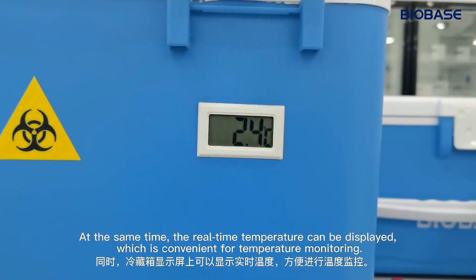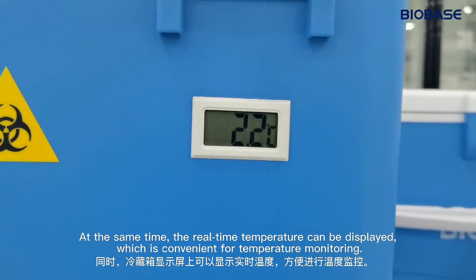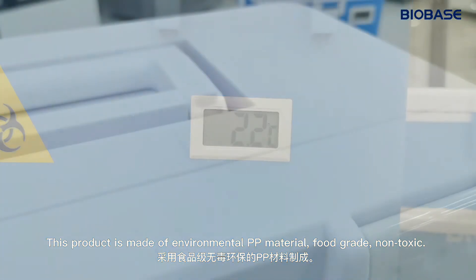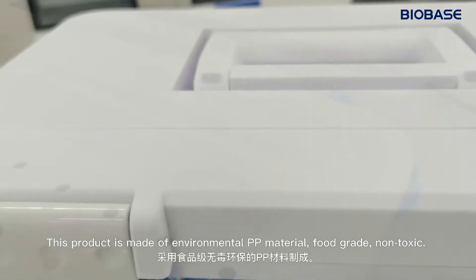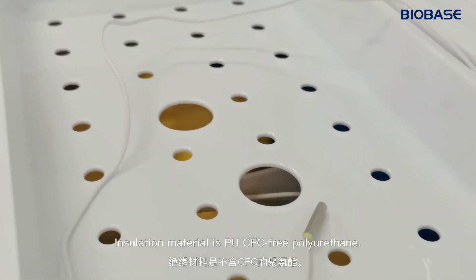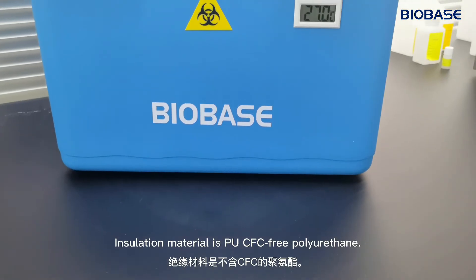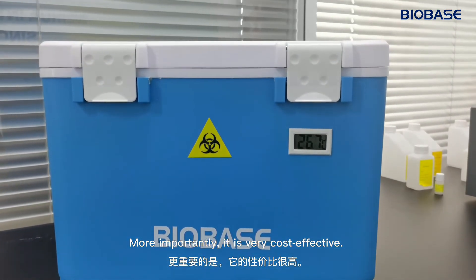At the same time, the real-time temperature can be displayed, which is convenient for temperature monitoring. This product is made of environmental PPE material, food grade, non-toxic. Insulation material is PU, CFC free, polyurethane. More importantly, it's very cost effective.